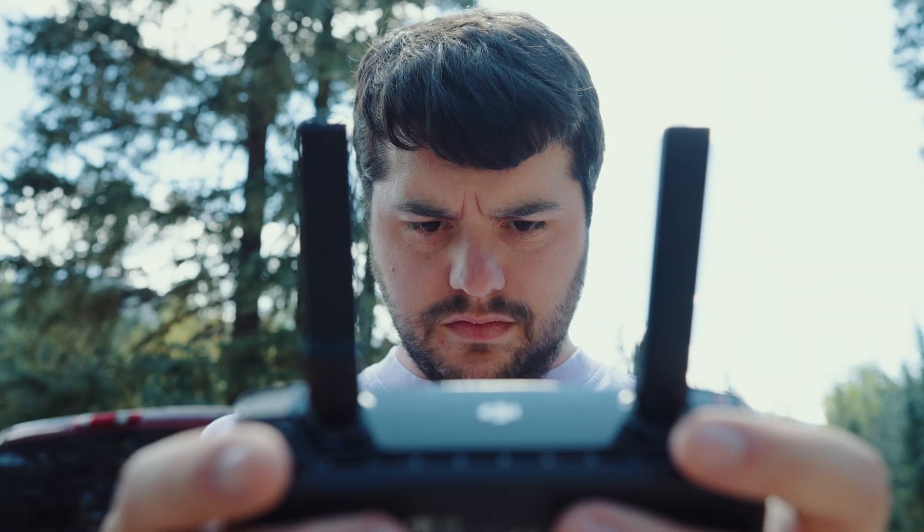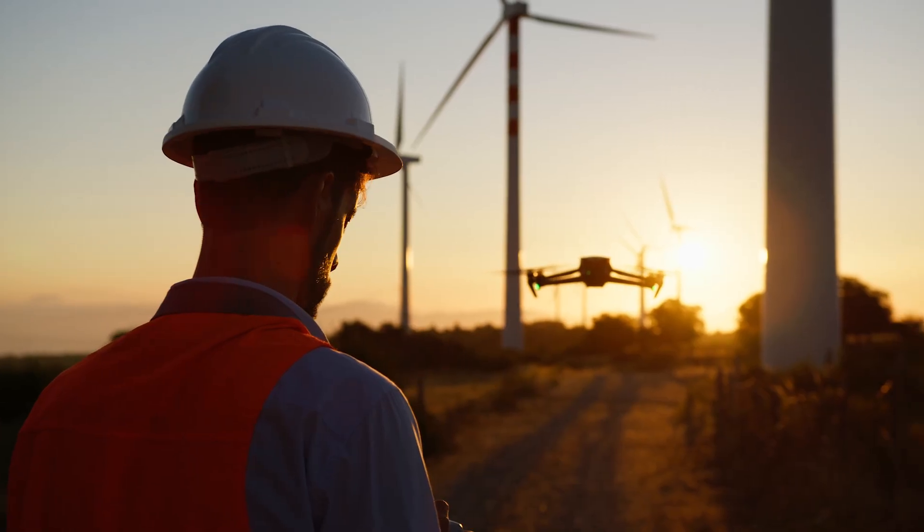Flying a drone is a lot of fun, but there are important rules you have to follow here in the U.S. Whether you're flying for fun or for work, knowing the basics will keep you safe, legal, and stress-free. Let's dive in.